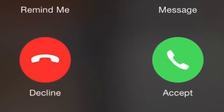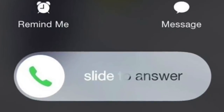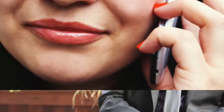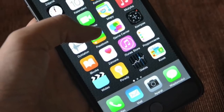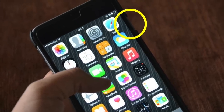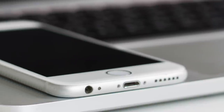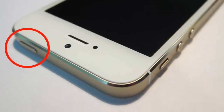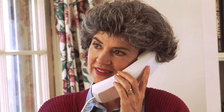Next up is decline calls. We all remember when iPhones used to show a clear accept or decline button, but an update removed the decline call feature. Well, with this tip you can still decline calls. Next time you get an unwanted phone call, simply press the sleep button on your phone to silence and ignore it. Or if you want to send someone to voicemail, press the sleep button twice and it will send them straight there.